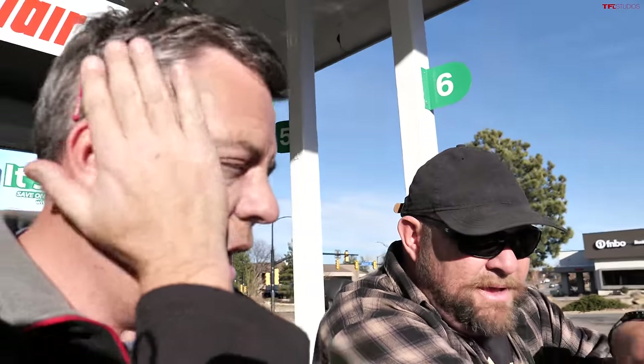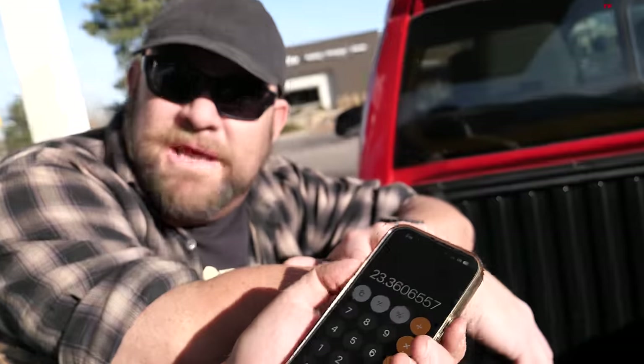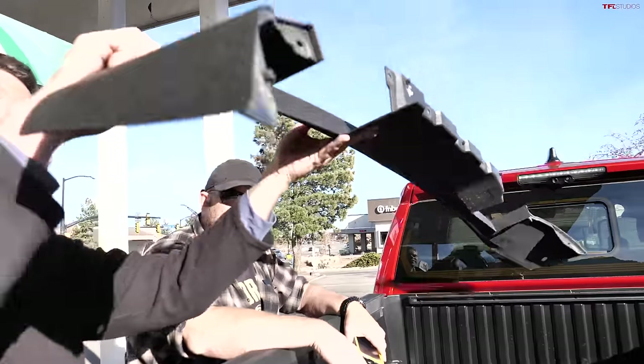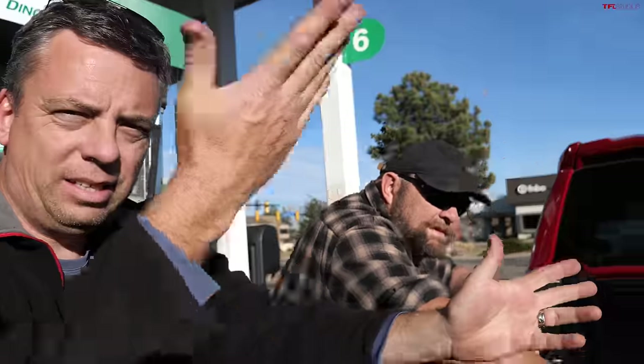The second loop result: 57 miles divided by 2.44 gallons equals approximately 23.4 MPG — compared to 24.1 MPG with the chin spoiler. That's a difference of about 0.7 MPG, which is roughly five percent or less. There is a difference, but it's small. Over long-term ownership it could add up, but it's not dramatic.